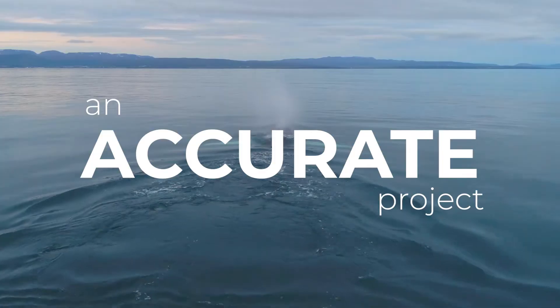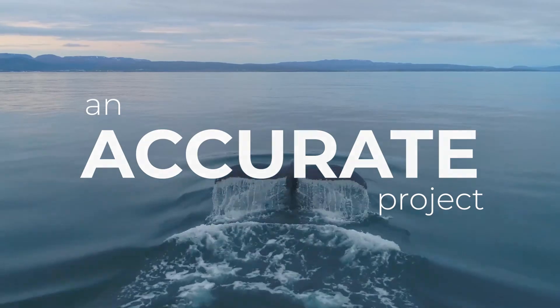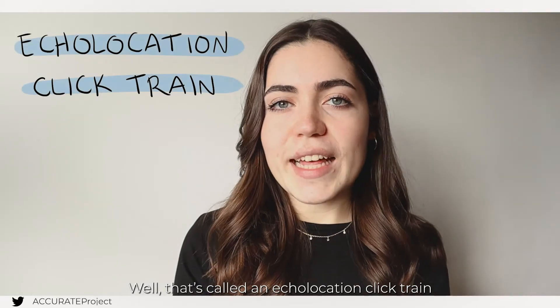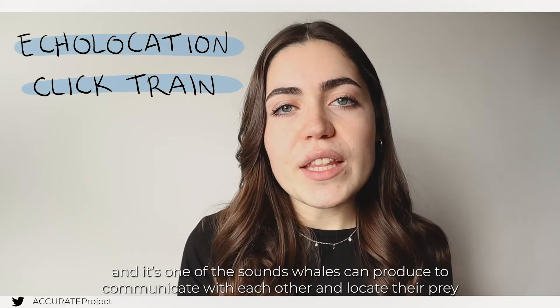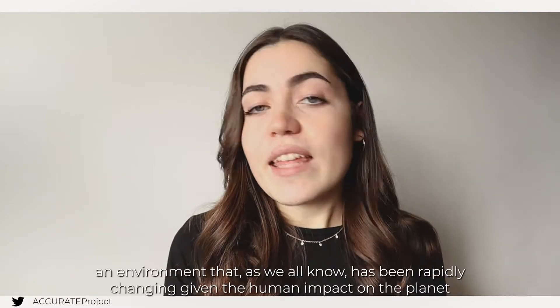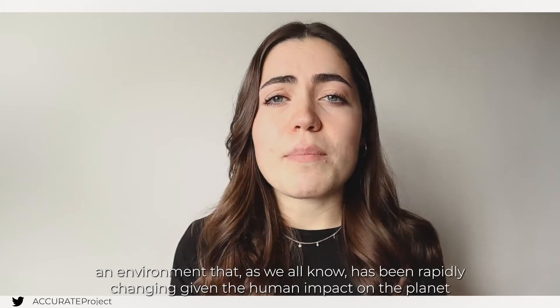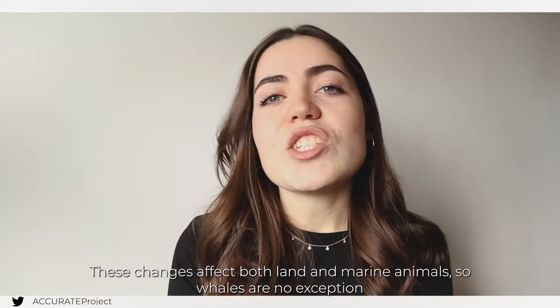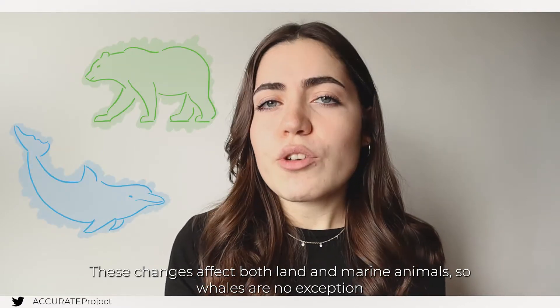Have you ever heard this sound? That's called an echolocation click, and it's one of the sounds whales can produce to communicate with each other and locate their prey. It's an essential part of how they're able to navigate through their environment — an environment that, as we all know, has been rapidly changing given the human impact on the planet. And these changes can affect both land and marine animals, so whales are no exception.